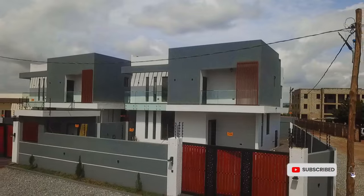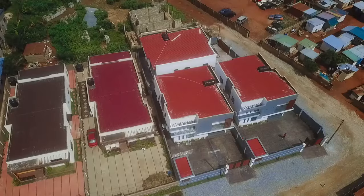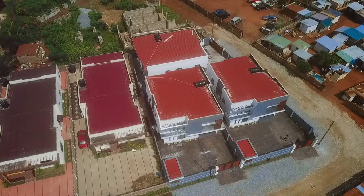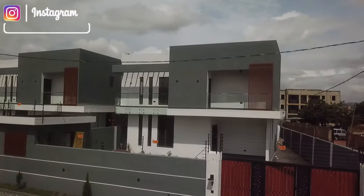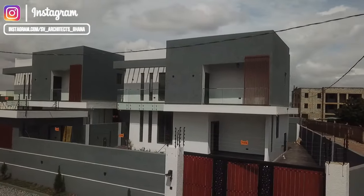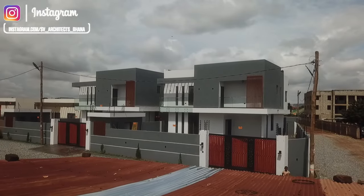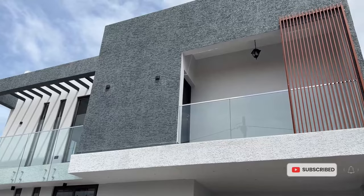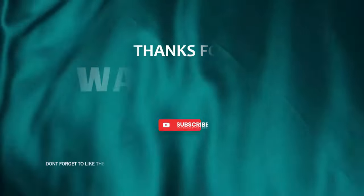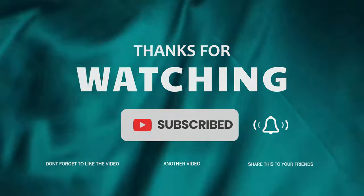I hope you liked this video. Do well to share, like, comment, and subscribe to the channel so you don't miss out on any of my content.